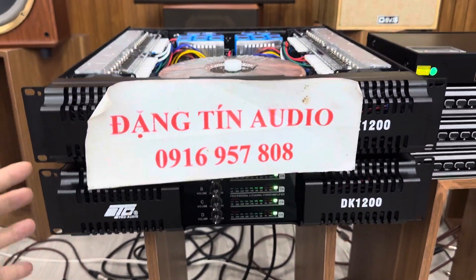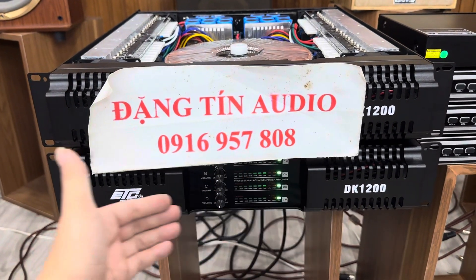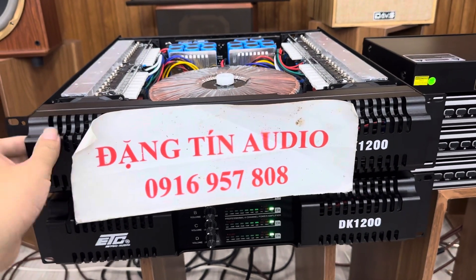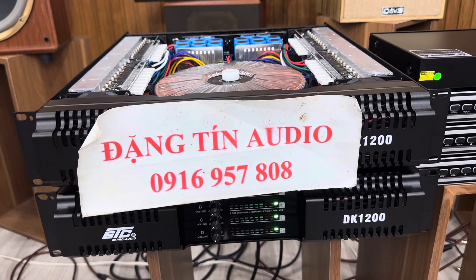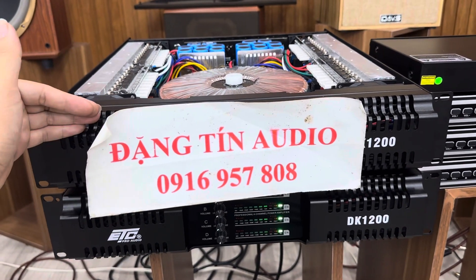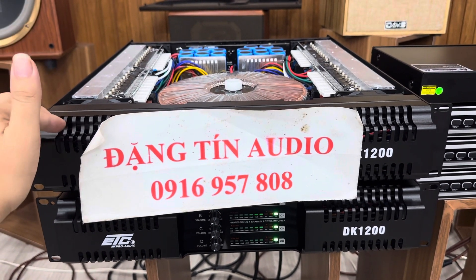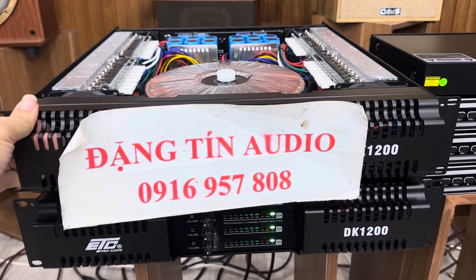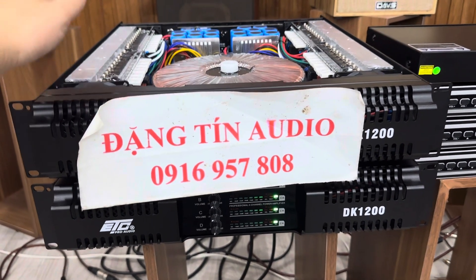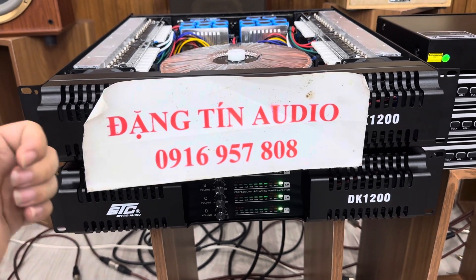Đặc biệt ngày hôm nay không cần phải cọc cho bác nào có tuổi, không có tài khoản. Em khẳng định mua ngoài thị trường thì 100% các cửa hàng đều bắt phải cọc tiền đúng không, cọc vài trăm nghìn. Nhưng ngày hôm nay em chơi lớn luôn, 10 chiếc này không cần phải đặt cọc nhé, được nhận hàng kiểm tra thanh toán thoải mái. Chốt đẩy DK1200, bao ship luôn, 5 triệu 900 nghìn. Em còn bao ship và tặng cái rắc luôn, đã bán mức giá rẻ nhất rồi.